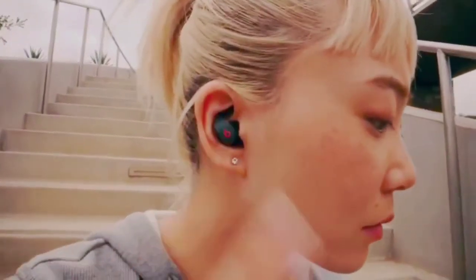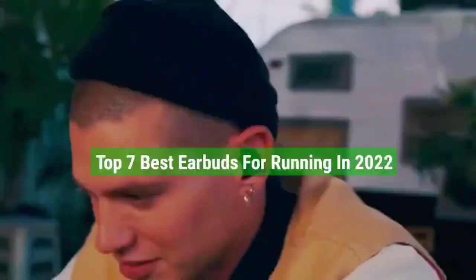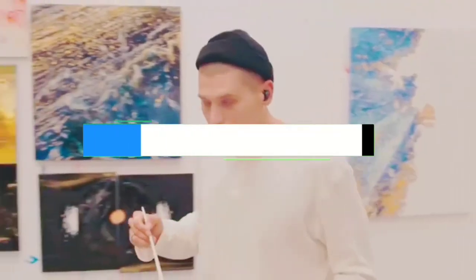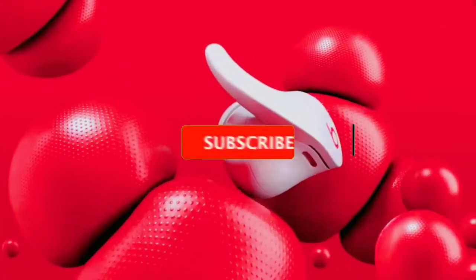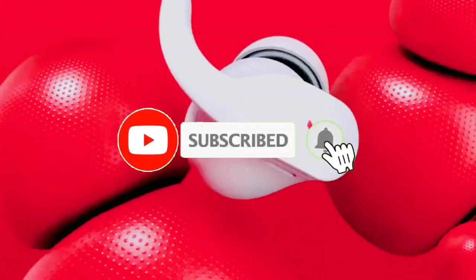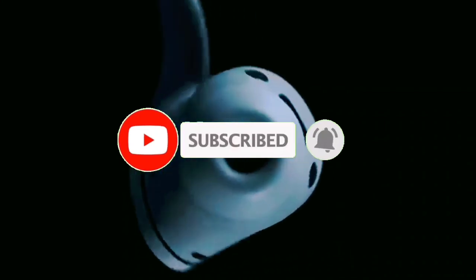That's all for the Top 7 Best Earbuds for Running in 2022. The links to all products are given in the description, which are updated for the best prices. Subscribe to our channel for more videos. We'll meet in the next video — till then, take care. Bye.